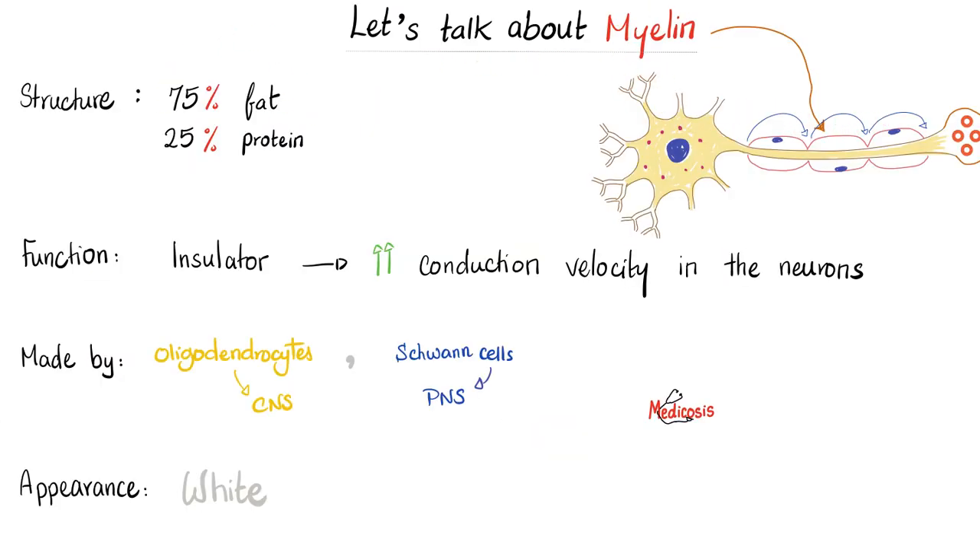Not all nerve fibers are myelinated. Myelin is basically 75% fat and 25% protein, and it acts as an insulator. Therefore, if the nerve impulse has to move along a myelinated fiber, it has to jump from gap to gap because the myelin is insulation. Those gaps are called nodes of Ranvier, and jumping is faster than continuous conduction.